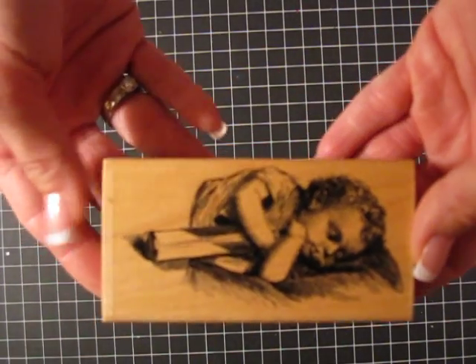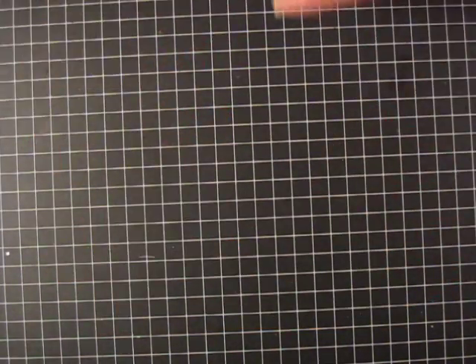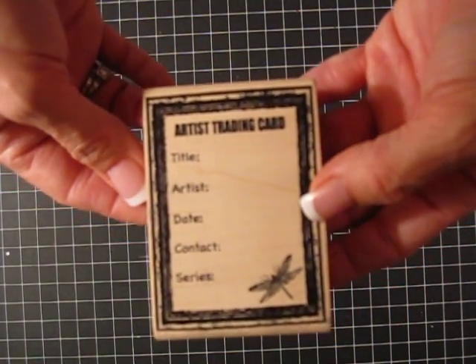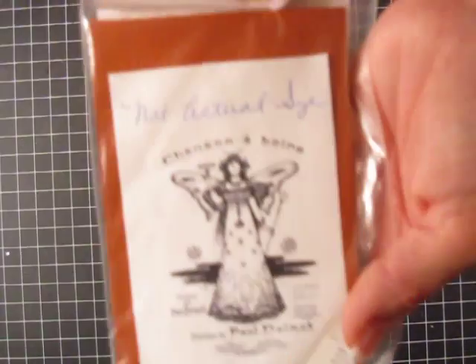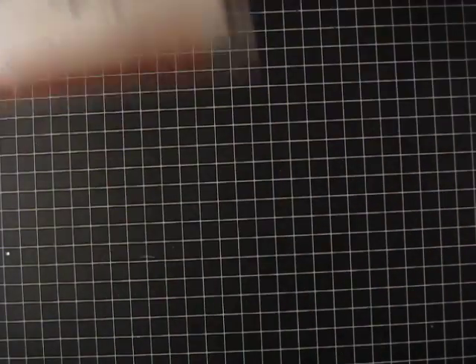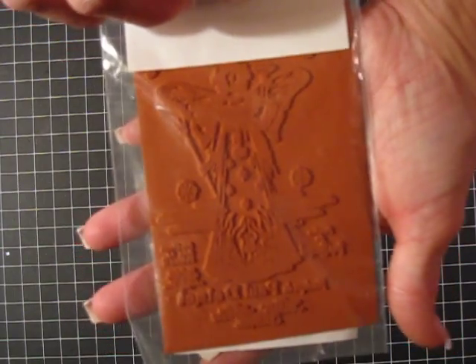And this is a sleeping baby, a vintage sleeping baby. I thought that was really cool with the old time bottle, and this artist trading card stamp. I thought that was really cool as well. This is like a lace stamp — pretty cool. And this is an angel, like a vintage angel. It says not actual size — it's much bigger on the back.